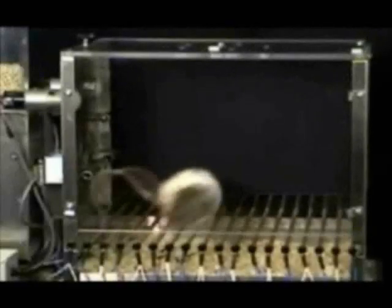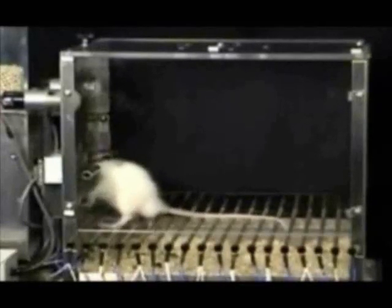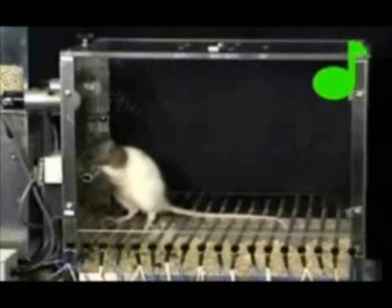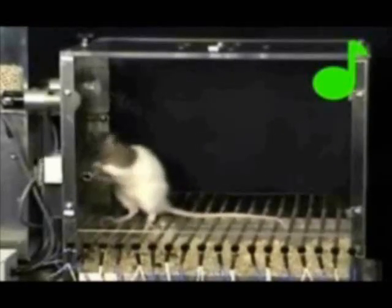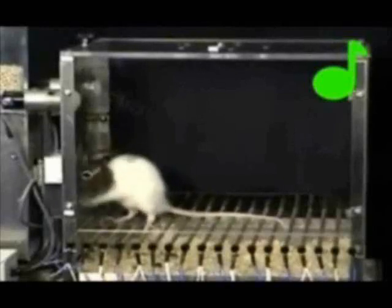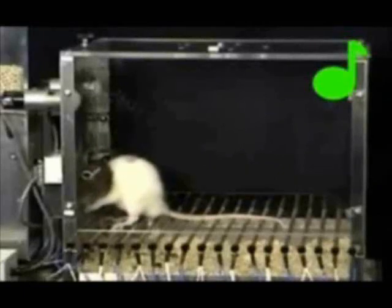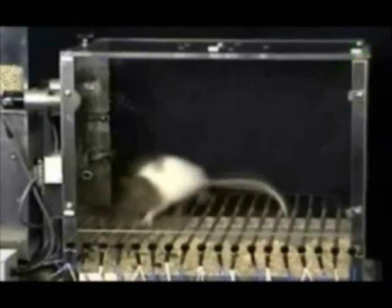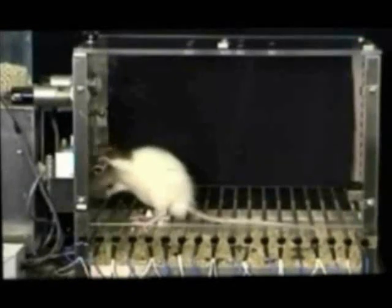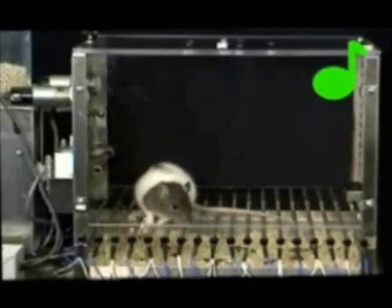Researchers have studied the amygdala circuit by conditioning rats to associate an auditory signal with electric shocks in metal boxes. The researcher begins by training a rat to press a lever for food reward. Once the rat is reliably lever-pressing, the researcher presents a conditioned stimulus, such as a tone or light, and terminates it with a brief foot shock. The amygdala quickly triggers a physiological response, such as increasing heart and respiration rate in preparation for the perceived threat.